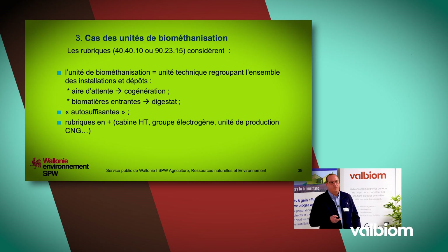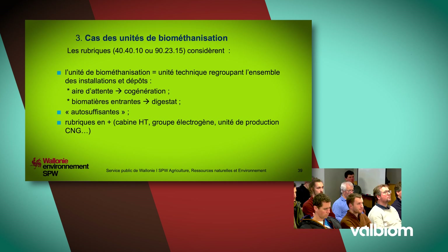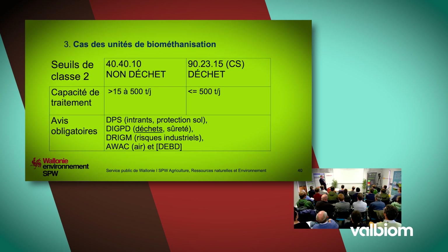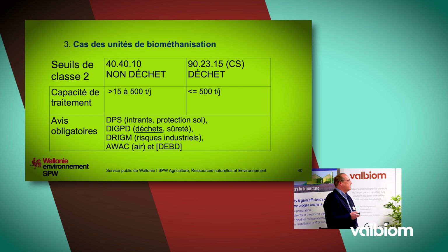Il y a des rubriques supplémentaires à ajouter si vous avez, par exemple, une cabine à haute tension ou un groupe électrogène. En non-déchet, de plus de 15 à 500 tonnes par jour de capacité de traitement dans le digesteur, vous êtes en classe 2. En déchet, vous y êtes dès que le premier kilo est traité en installation de biométhanisation. Les avis obligatoires incluent la direction de la protection des sols, la direction de la politique des déchets, les risques industriels, l'agence Wallonne de l'air et du climat et le DEBD.